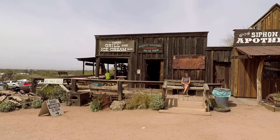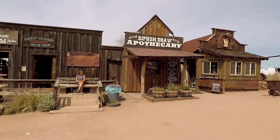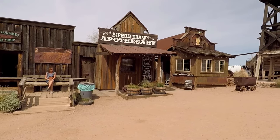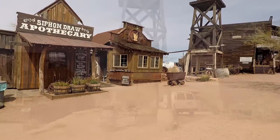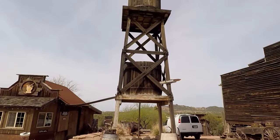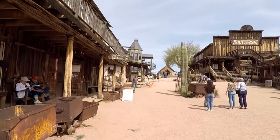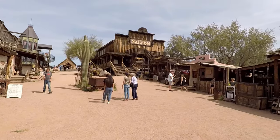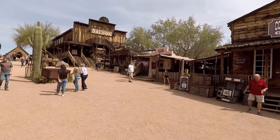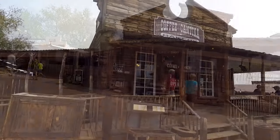They even have a free Goldfield Gunfighter Show on Saturdays and Sundays. So let's take a quick look around this ghost town. Right here at the beginning of Main Street you're gonna find ice cream next to this cool water tower — everybody needs ice cream on a hot day in Arizona. Up there you'll find the saloon, and in the pink building there is the jail. Right next to that is the coffee cantina and bakery, a really cool building.